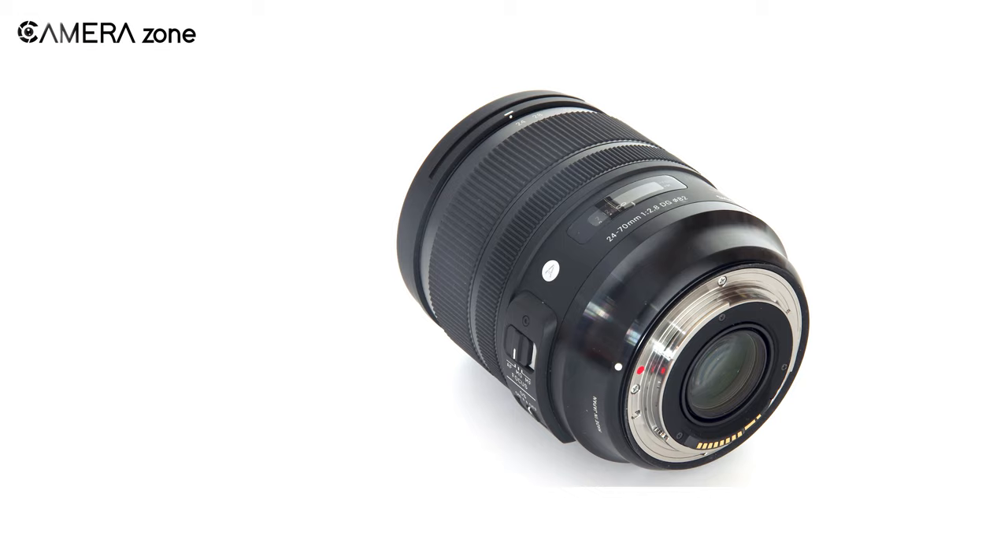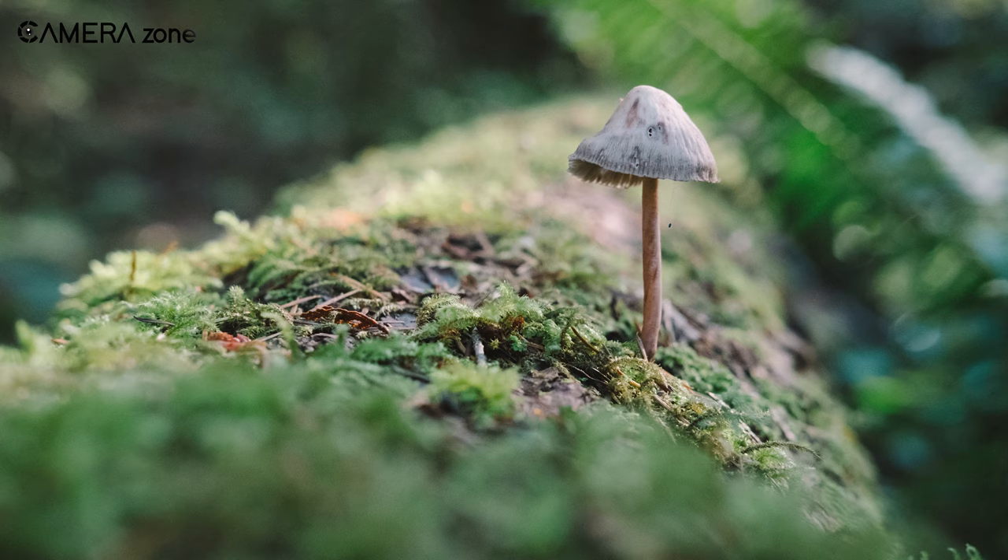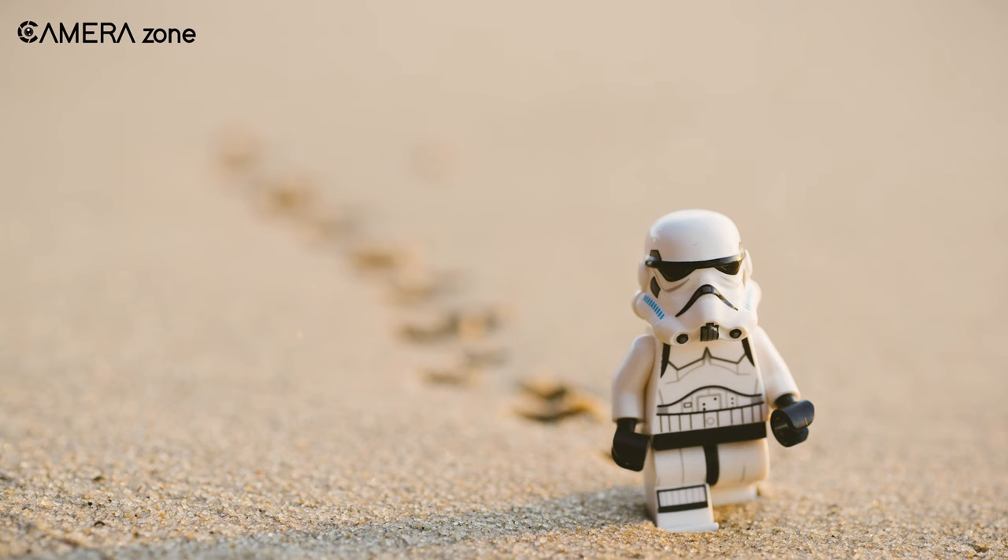It also comes with a stepping motor AF system for a silent and accurate focusing experience. It also has macro capabilities with an 18-centimeter minimum focusing distance at the wide-angle end, letting you get really close to your subject.